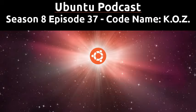Welcome to Season 8, Episode 37 of the Ubuntu Podcast. It's a windy Tuesday on the 17th of November and we're going to discuss what's been going on in the community. Joining me this week are Mark, Alan, and Laura.